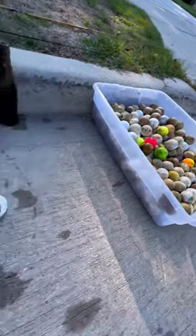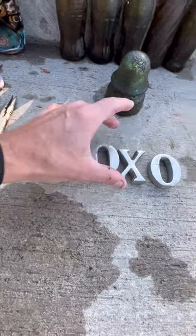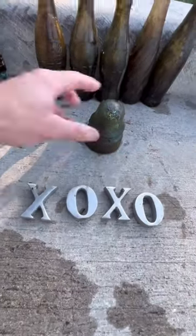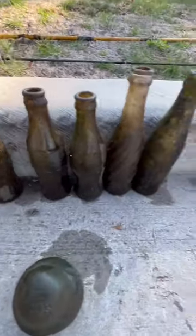Got a cool bouncy ball — throw that in there. There's metal things that say XO, found those down by the dam. Also found a glass insulator, a Coca-Cola bottle from Ryan Lander, and some other older bottles.